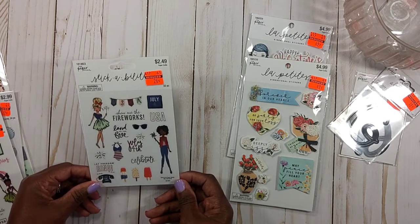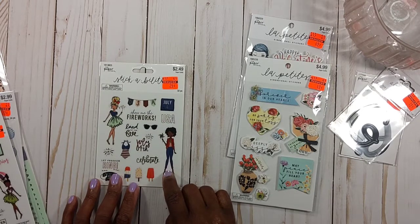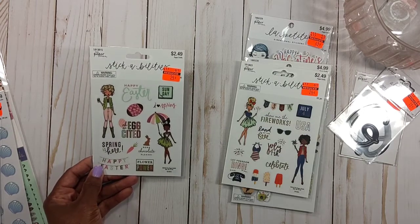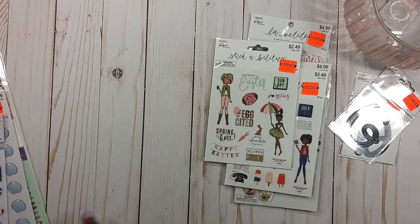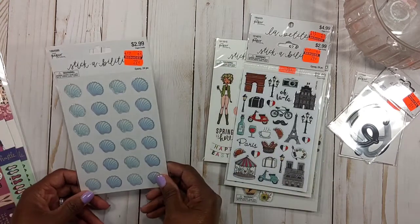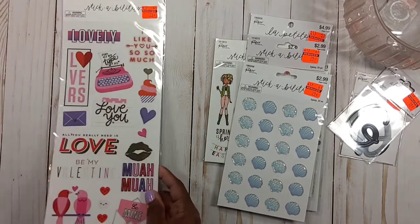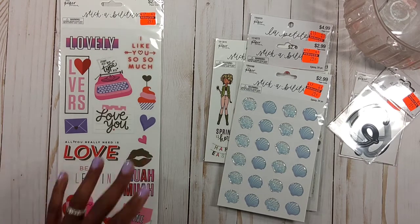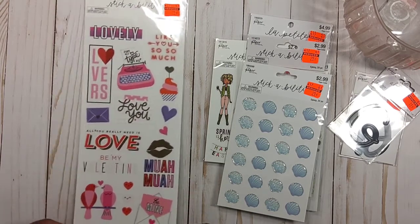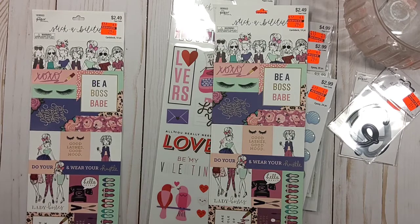I got the Fourth of July girls, regularly $2.49, now 24 cents. The Easter one was also $2.49 at 24 cents. The Love Paris travel theme one was $2.99, got it for 29 cents. The little epoxy shells — those are pretty — also $2.99, now 29 cents. They must have done more markdowns. The Love sticker set, regularly $2.99, now 29 cents — and I picked up two of those. The LOL girls were regularly $2.49, now 29 cents for 18 pieces.